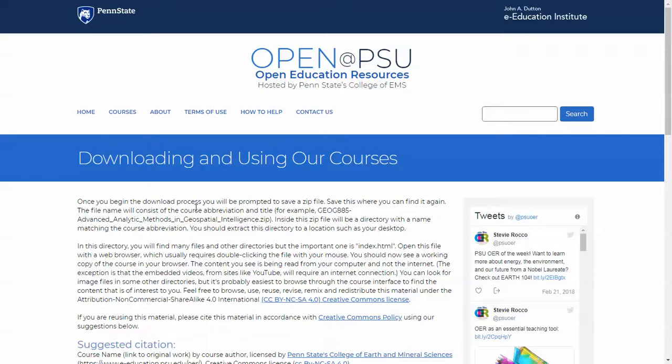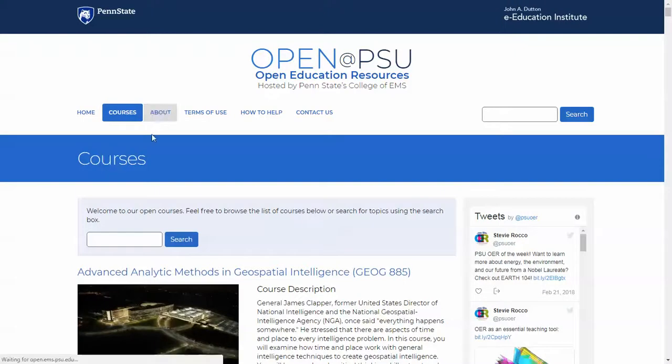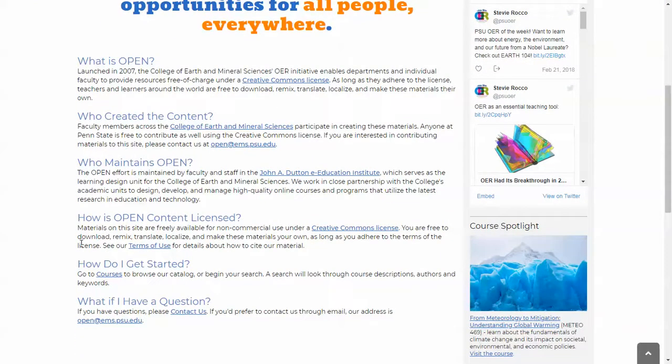Let me pull the website back up again and go right back up to the main menu one more time. Back to our homepage and our list of courses. We do have an About page — this has information on the purpose of the site, who created the content, how to use it, how to cite it, and how to get started.